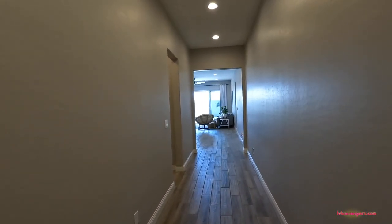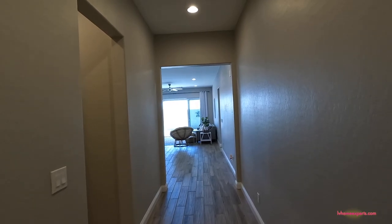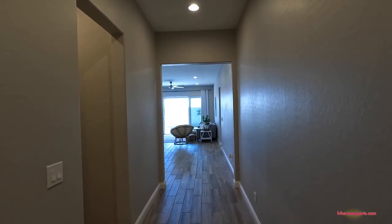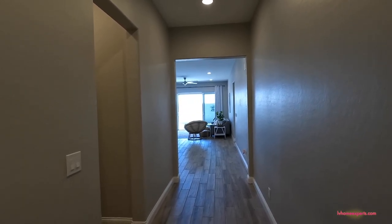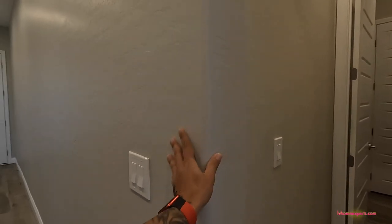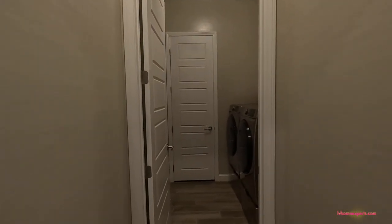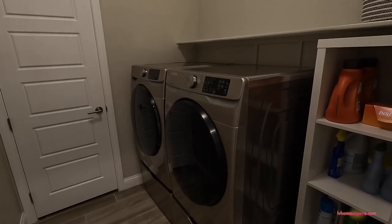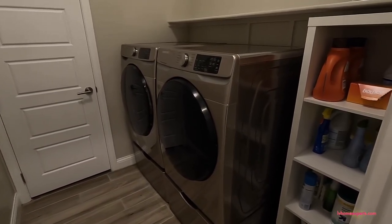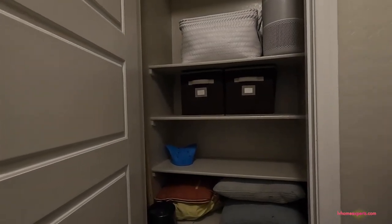Coming down this hallway — we have bullnose on the cornering, half-inch. Here's the laundry room: the front-load washer and dryer will be included. We also have extra storage space here with six shelves.